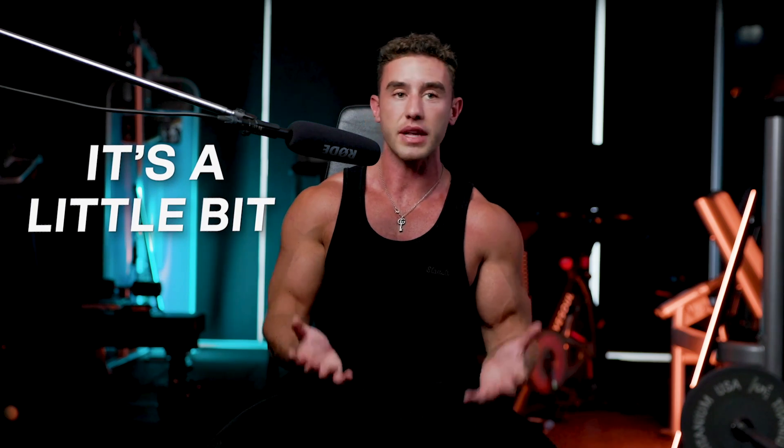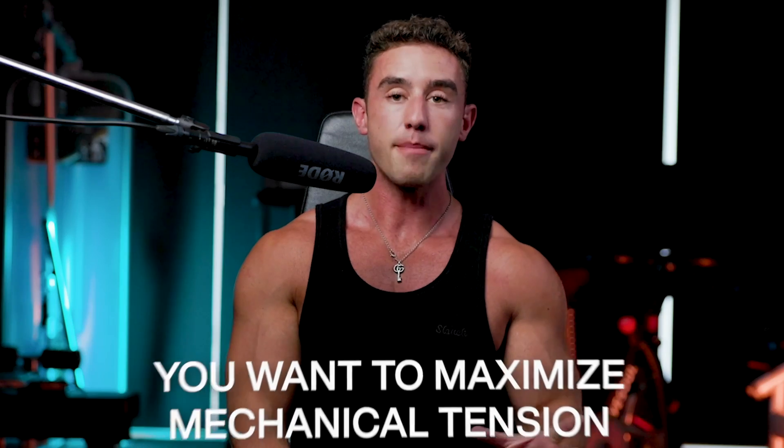It's mainly mechanical tension. Metabolic stress and pump work contribute a little bit, and it's not 100% certain either way, so you may as well throw it in — that's why it's good to get a pump at the end of your session with some drop sets or fast-paced intensity volume work. But for the most part, you want to maximize mechanical tension because it is, without a doubt, the biggest driver of muscle growth. And this is simple — you need to overload.